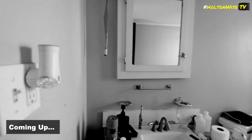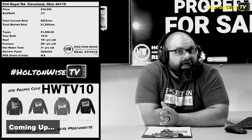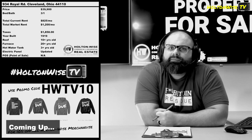When you have properties in areas where the level of risk for tenants not paying their rent is fairly high, you want to nip that in the bud. Or is it nip it in the bud? I never understood this. Is it nip it in the bud or nip it in the bud?